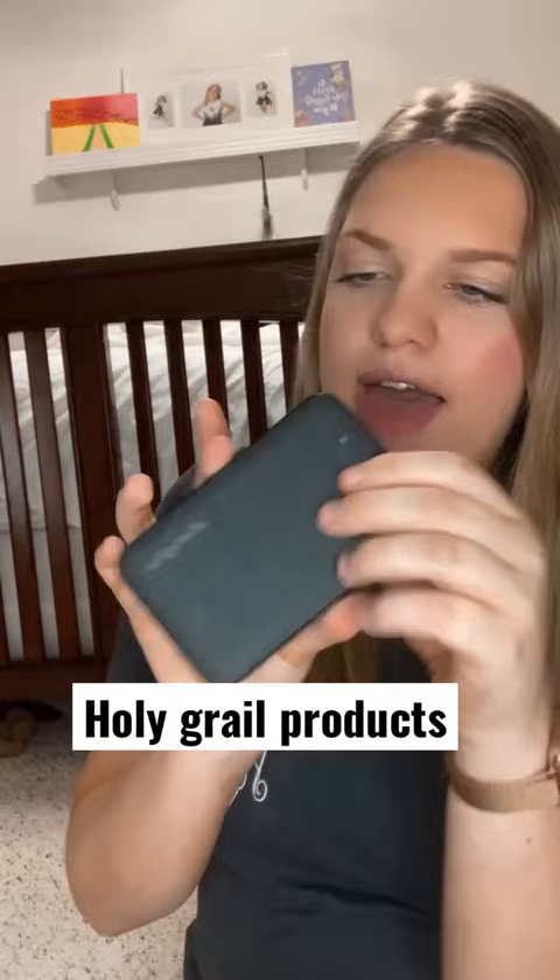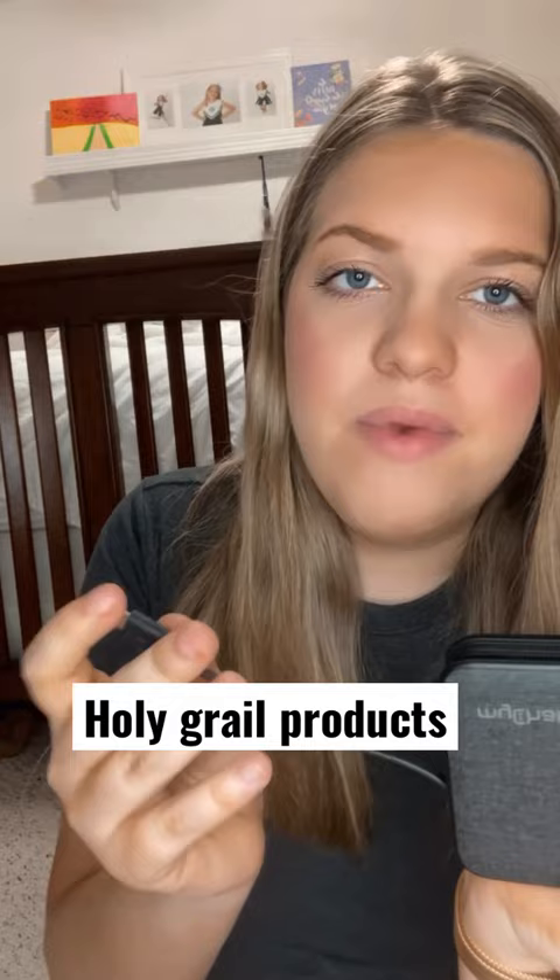And my portable charger from Costco. It gives my phone a nice charge. It's compatible with iPhone and Android and it lasts a long time. You can charge your phone like three full times before it gives out.